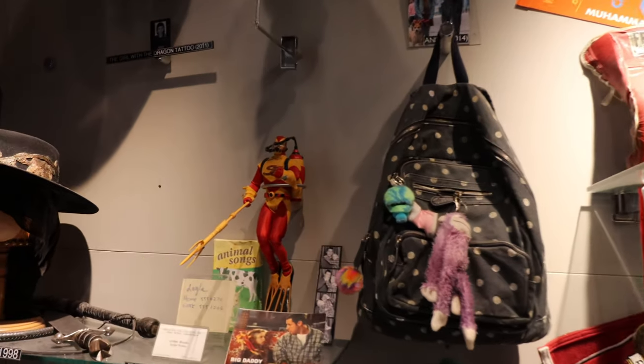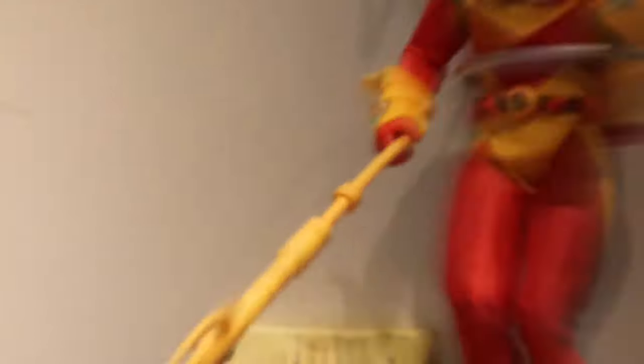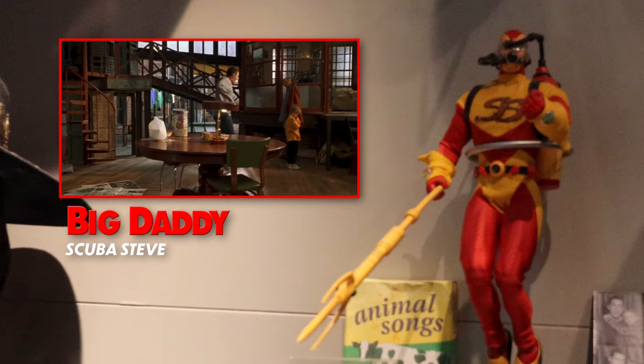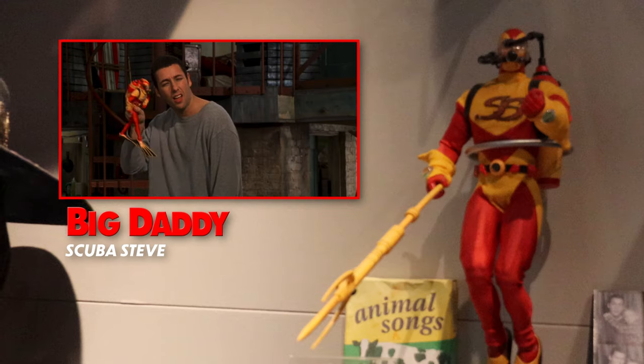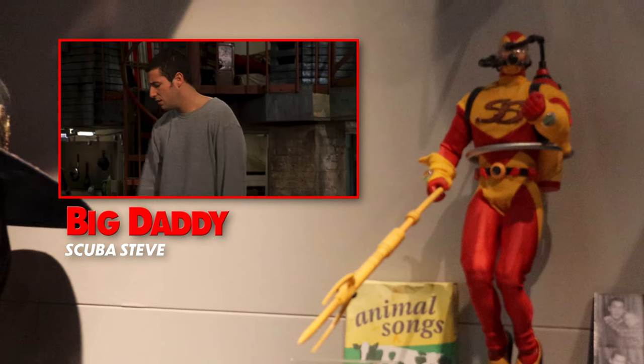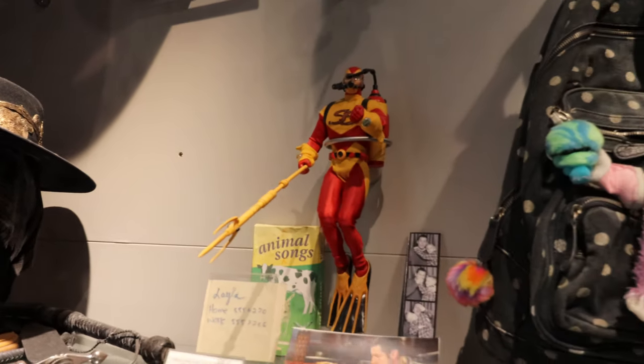Oh, Scuba Steve is right here! Ow! Scuba Steve! Damn you! The original Scuba Steve.